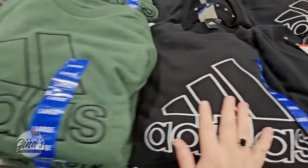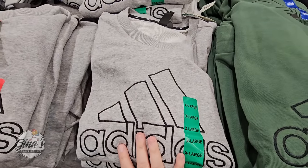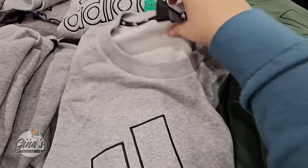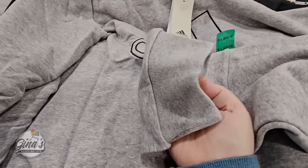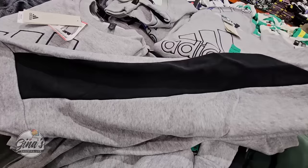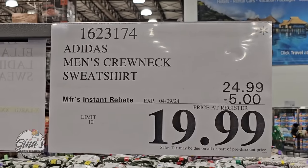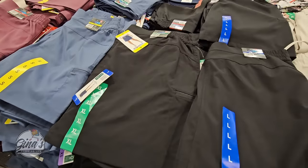This is an Adidas crew neck sweatshirt — we have about three different ones to choose from. They feel really nice, not super thick, so they'll keep you cool — perfect for springtime, cooler mornings, or cool evenings. They have a stripe running down the arm and are on sale through April 9th for $19.99.